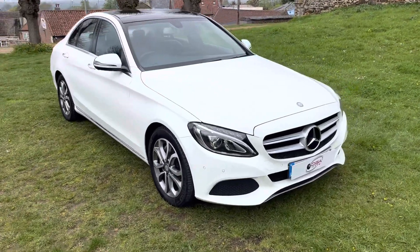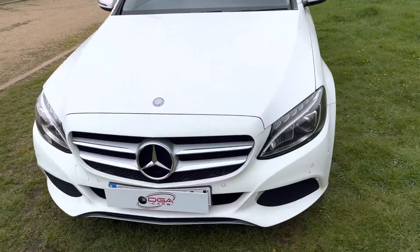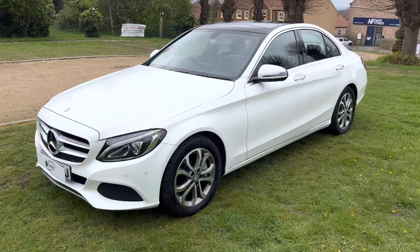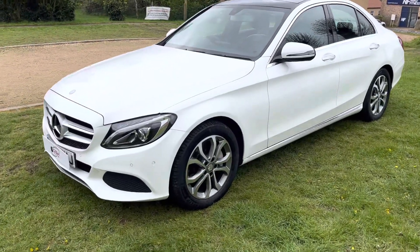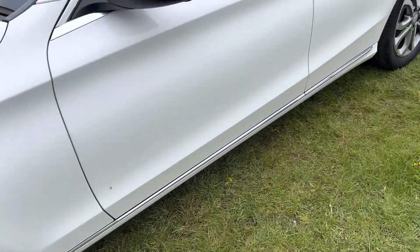Here we have the Mercedes C250 AMG Line Premium in white with full black leather interior. This car is in excellent condition inside and out. There's no scrapes, dents, or damage on the bodywork. All the alloy wheels are in fantastic condition with excellent tyres all around.